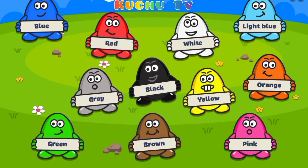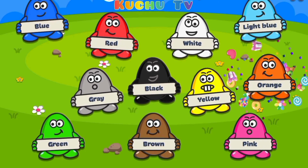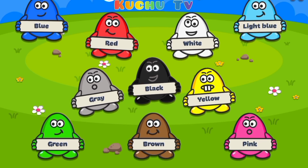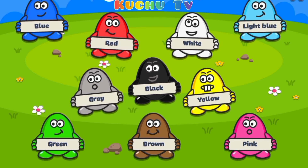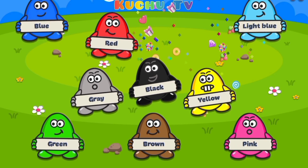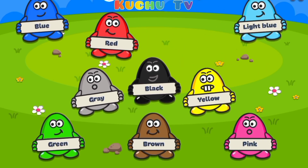Now, please help me to find orange color egg. Orange. Yes, that's right. Orange color egg. Now, please help me to find white color egg. White. Yes, that's right. White color egg.